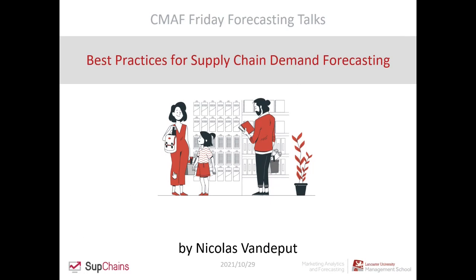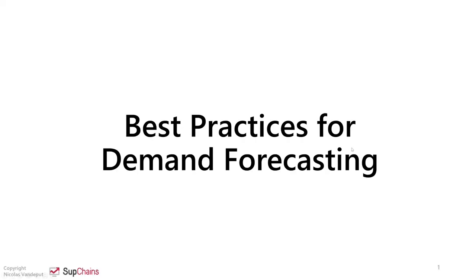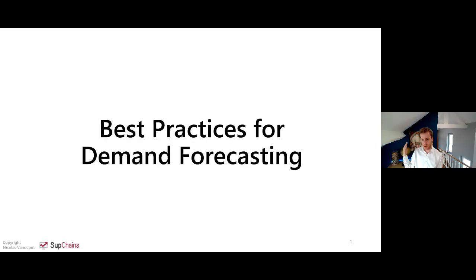Thank you so much Ivan. Let me share my screen — hello everyone. It's a huge pleasure for me to be here. I will do my very best in the next half an hour to share all the best practices I know about demand forecasting, to help you make not just the most accurate forecast but the most useful forecast. It's not going to be your usual webinar because I will ask you a few questions and we're going to see some interaction.